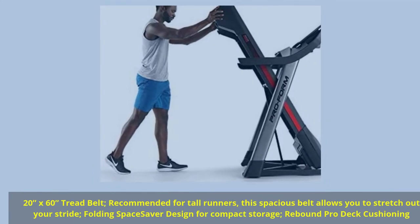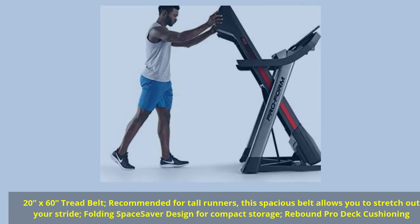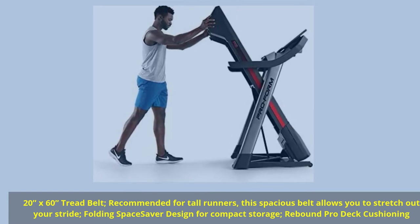20x60 Tread Belt recommended for tall runners — this spacious belt allows you to stretch out your stride. Folding Space Saver Design for compact storage with Rebound Pro Deck Cushioning.